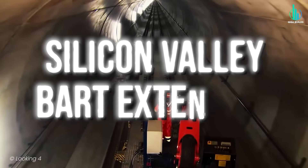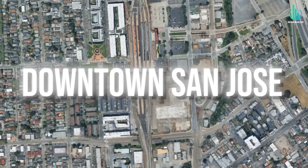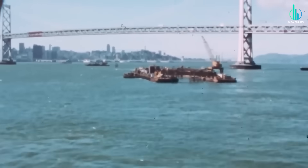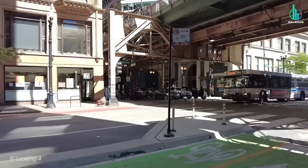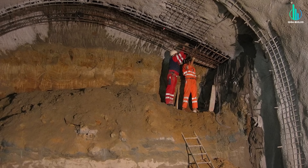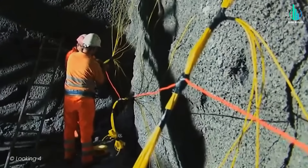This is the Silicon Valley BART Extension, a six-mile tunnel system cutting straight through downtown San Jose. It's one of the most technically demanding infrastructure projects in the United States, designed to finally connect Silicon Valley with the rest of the Bay Area. Beneath busy streets, engineers are carving twin tunnels just feet from building foundations, threading through seismic zones, and coordinating around live utilities.